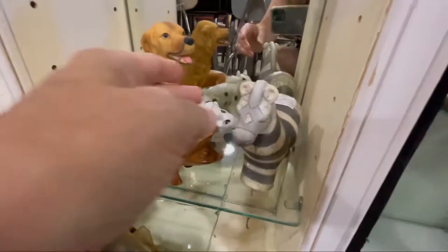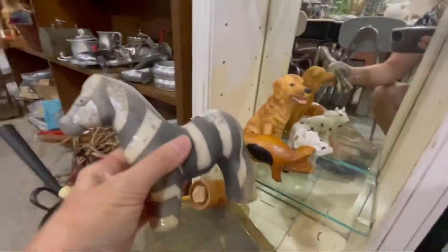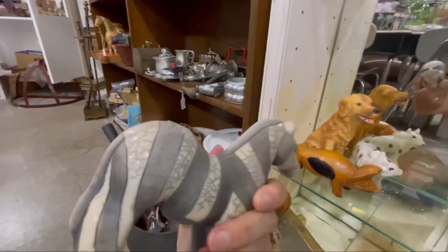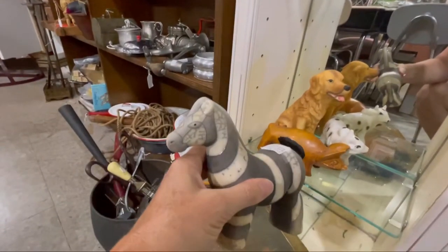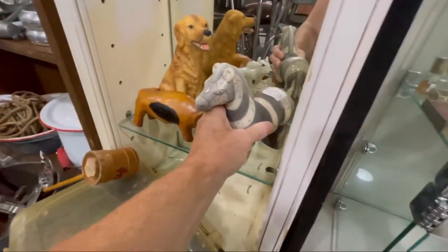I just found this sweet pottery zebra — I really like it. I just think he's cute. I don't need him though.